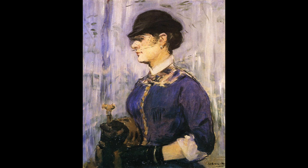So what are we looking at here? This is Édouard Manet's Young Woman in a Round Hat, an oil on canvas completed around 1877 to 1879.